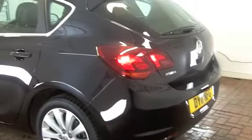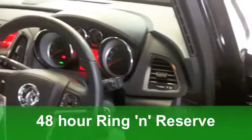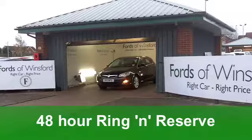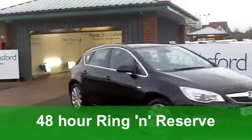This is the very latest edition from 2011. It's a 1.4T 16-valve Elite. Now, unbelievably, 140 brake horse — this has a lot of poke in it. On the clock, we're looking at just under 11,000 miles.